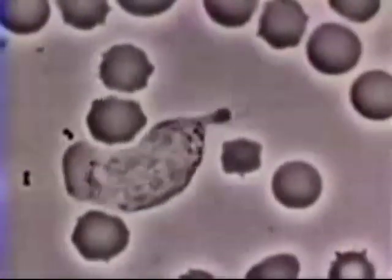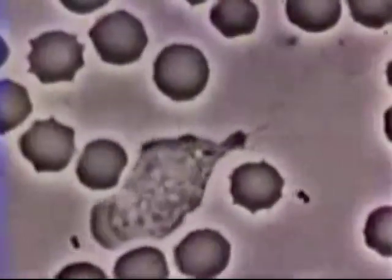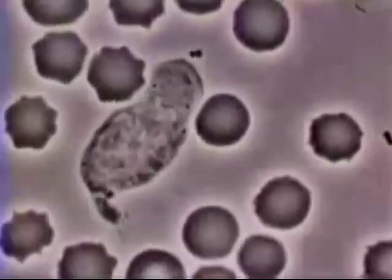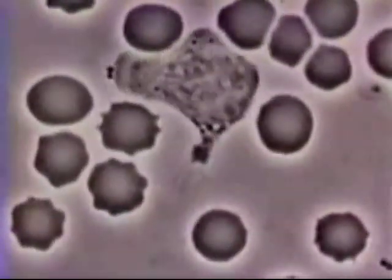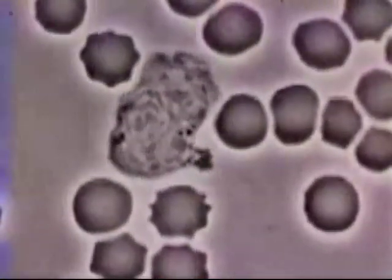This neutrophil is chasing foreign bacteria. Eventually, it catches the bacteria and it is engulfed into the neutrophil's cell membrane. Neutrophils are incapable of renewing their lysosomes, so after digesting just a few of these, they will die.